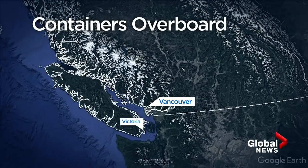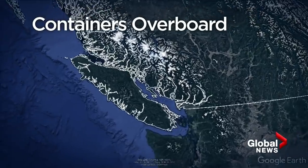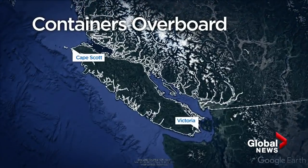Our coastlines are so sensitive, you know, with the kelps and all the other little fishes around the kelps, and our beaches with all our clams. So I'm really concerned about the impact on the whole coast.